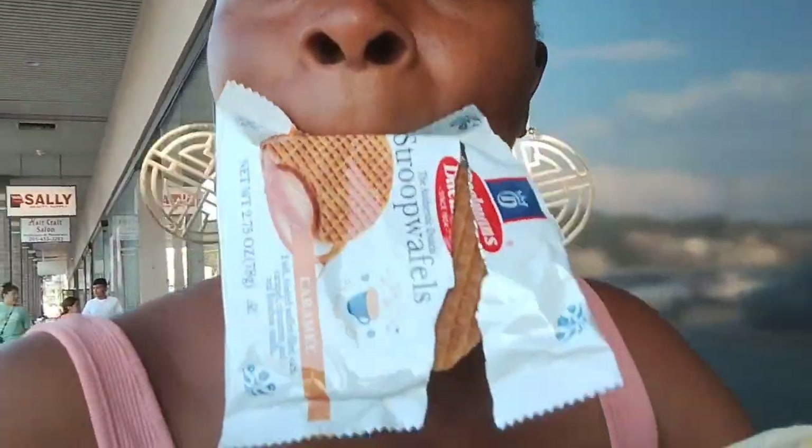So I was in Target and we're about to do this Dollar Tree haul. I was in Target and I had seen these waffle things — it's like two vanilla cinnamon waffles. I think they was like $2.89, honey. They was not worth it.